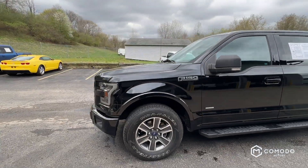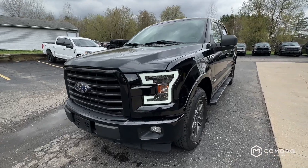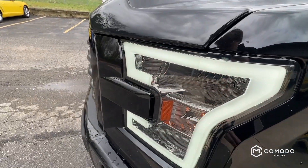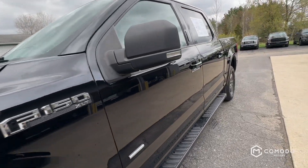Check out those headlights. These LED sections — I think the whole thing is aftermarket — but this LED section is aftermarket. Actually looks pretty good.